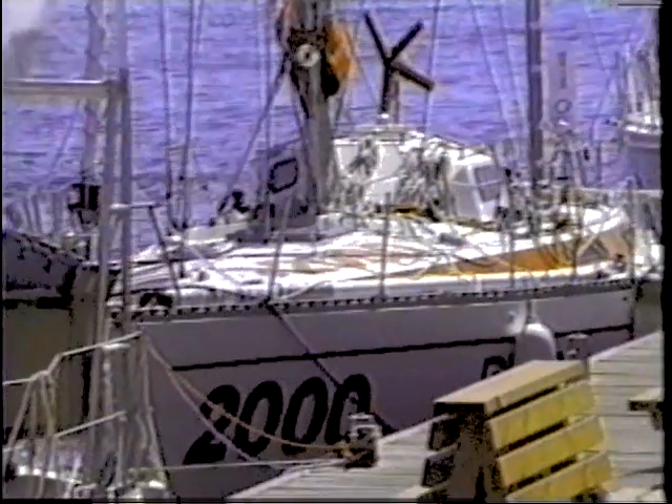Boats using the Monitor finished first, fourth, and sixth in the BOC round-the-world race. In the 1990-91 race, five of the eight boats in the 50-foot class were equipped with Monitor steering.